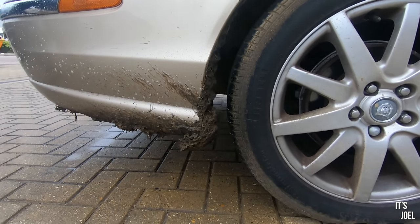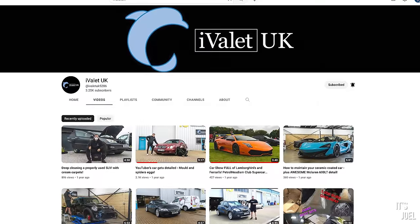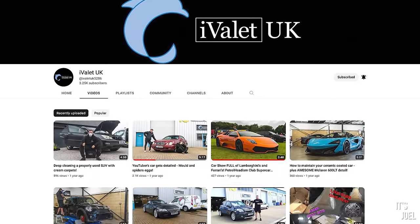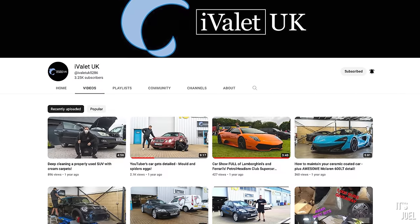I'm going to be filming a video for iValet on their YouTube channel today as well, so make sure you go over there now and subscribe to watch some more in-depth cleaning on their channel from today.